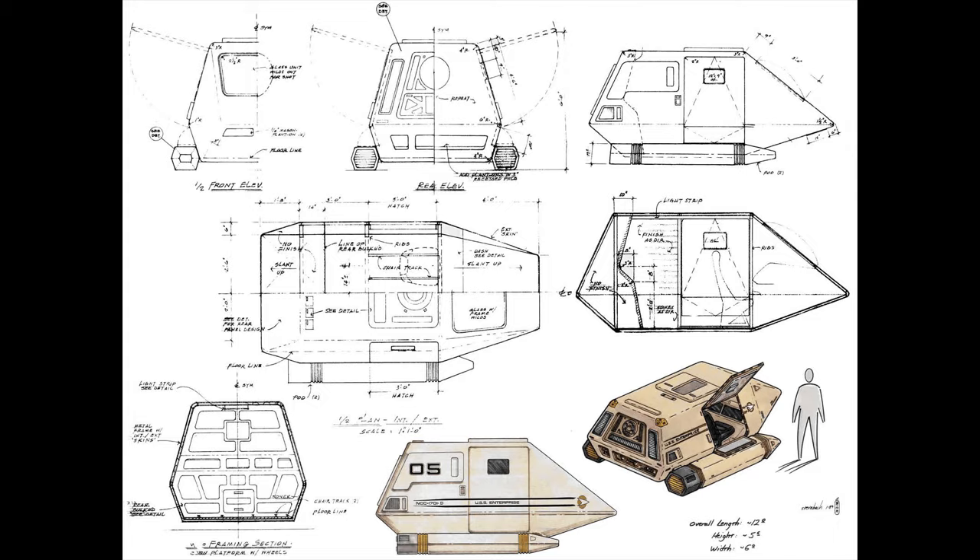The craft measured in at 3.6 meters long, 2.4 meters wide, and 1.6 meters tall, weighing in at 860 kilos, making it by far the smallest shuttlecraft to ever see widespread service with Starfleet.